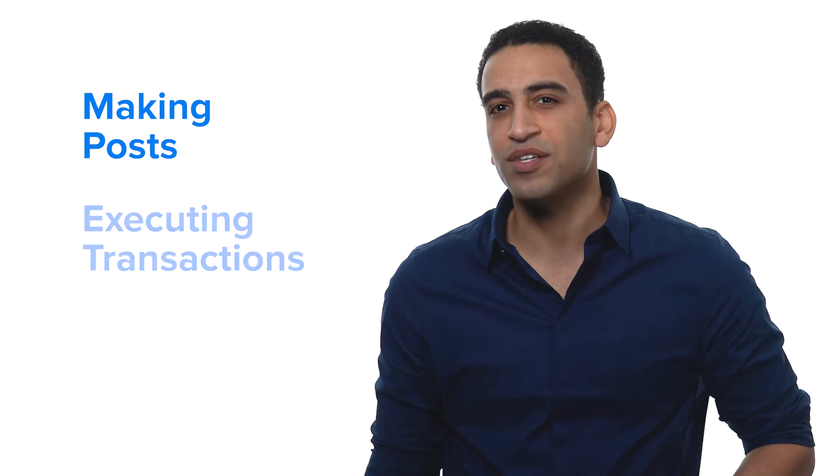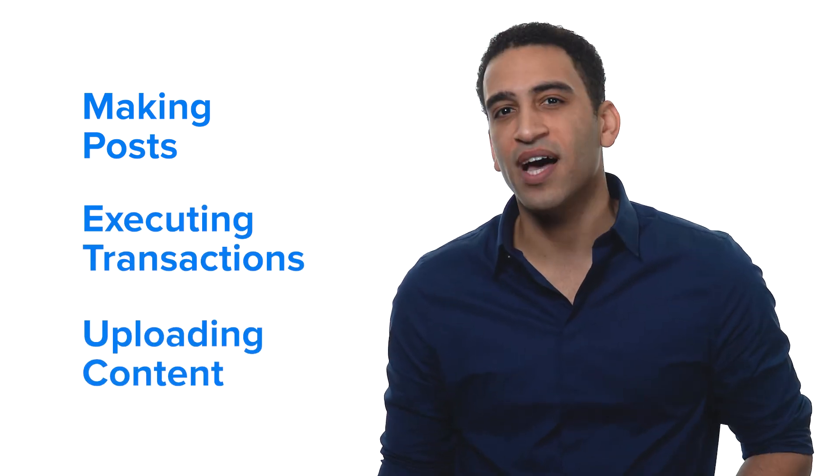If you have a lot of Hive power, then you will have a lot of renewable resource credits to use when making posts, executing transactions, and uploading content to the chain.